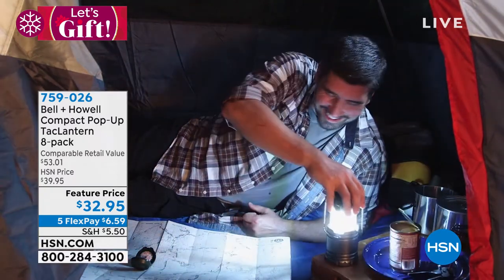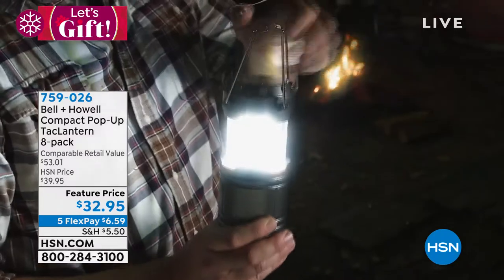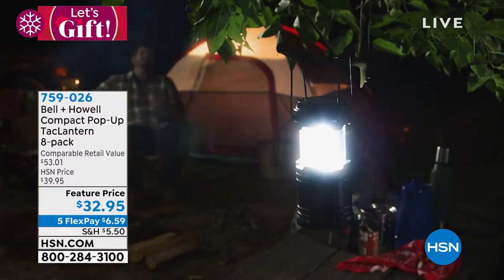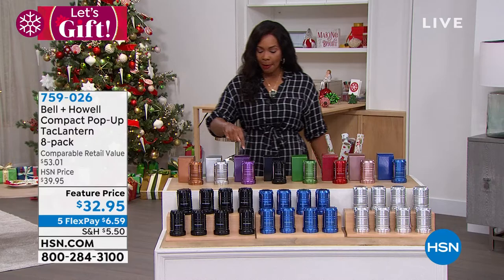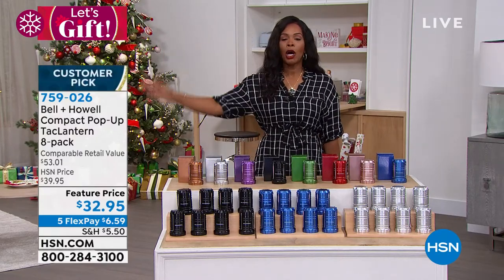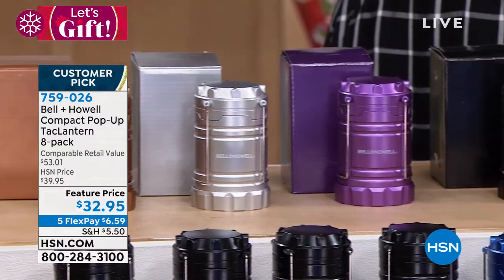Let's talk about a really great gift idea that can mark off about eight people on your list in one fell swoop. And that's from Bell and Howell — the compact pop-up tack lantern. Each one is individually boxed, so you don't even have to wrap anything. You don't even have to add a bow if you don't want to. You are done with this gift, and you're getting eight of them.